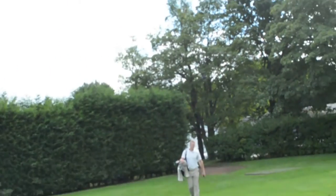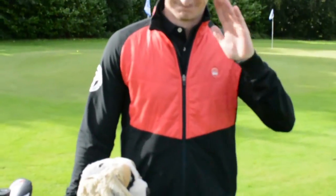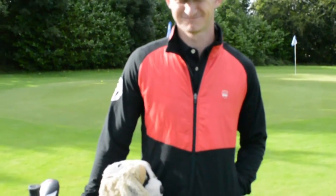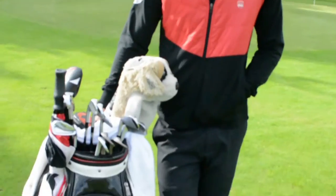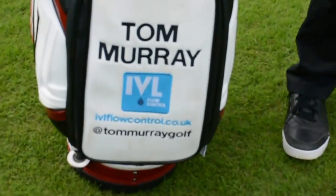Hello everybody, welcome to Matt Fryer Golf. We're doing a 'what's in the bag' today. We have played today with Mr. Tom Murray — say hello to all the viewers, Tom. So let's have a look at Tom Murray's bag. He's got a few sponsors on the front.